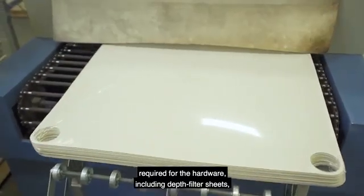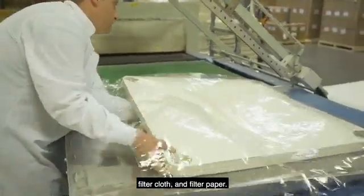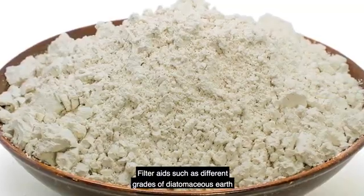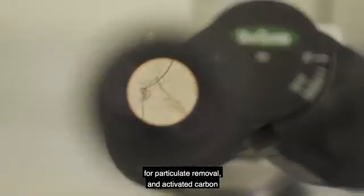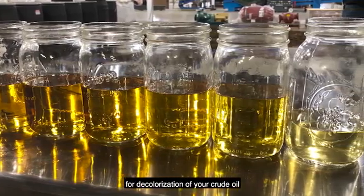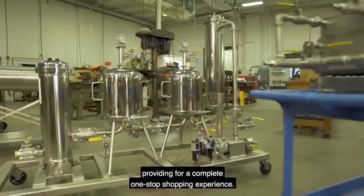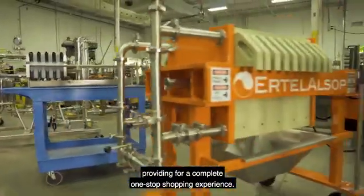including depth filter sheets, depth filter lenticular module cartridges, filter cloth, and filter paper. Filter aids, such as different grades of diatomaceous earth for particulate removal, and activated carbon for decolorization of your crude oil, round out the Ertel Alsop product line,